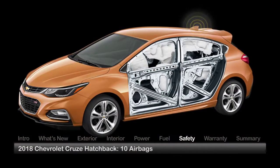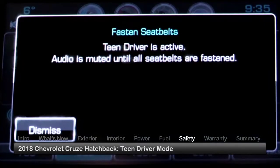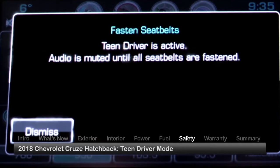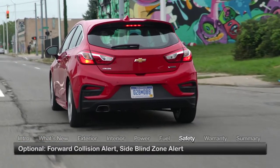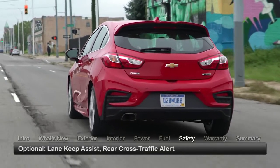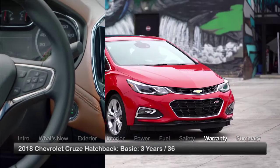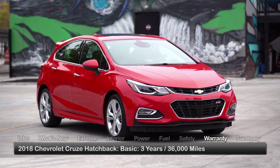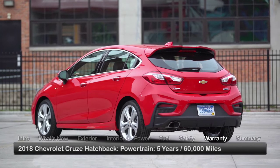Standard safety features on the Cruze hatchback include 10 airbags, a rear-view camera, and teen driver mode, which allows parents to set limits that encourage safe driving. Optional crash avoidance technologies include forward collision alert, side blind zone alert, lane keep assist, and rear cross-traffic alert. The Cruze is backed by a 3-year 36,000-mile basic warranty and a 5-year 60,000-mile powertrain warranty.